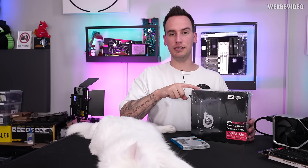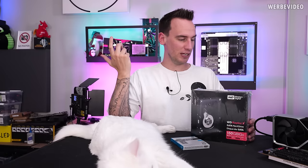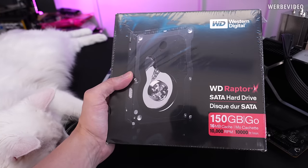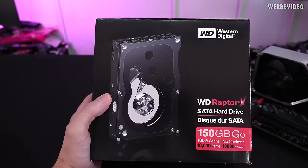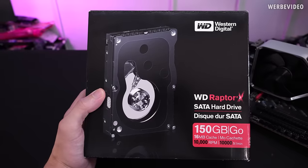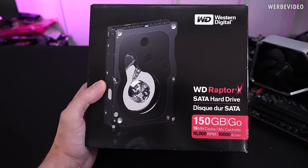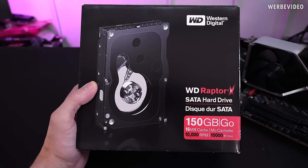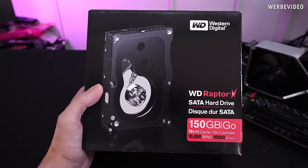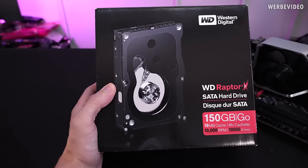As you can see, this is still originally sealed - it's been sitting in my basement for about 10 years. I always wanted to keep it as a collectible and maybe use it someday, and that's going to be today. First, removing the foil. Inspecting the packaging, you can see the Western Digital Raptor X with a SATA interface listing 150 GB of capacity. I also learned from the previous video with the AliExpress SSDs that 'Go' in French means GB - a lot of people commented about that, so thanks for the input.